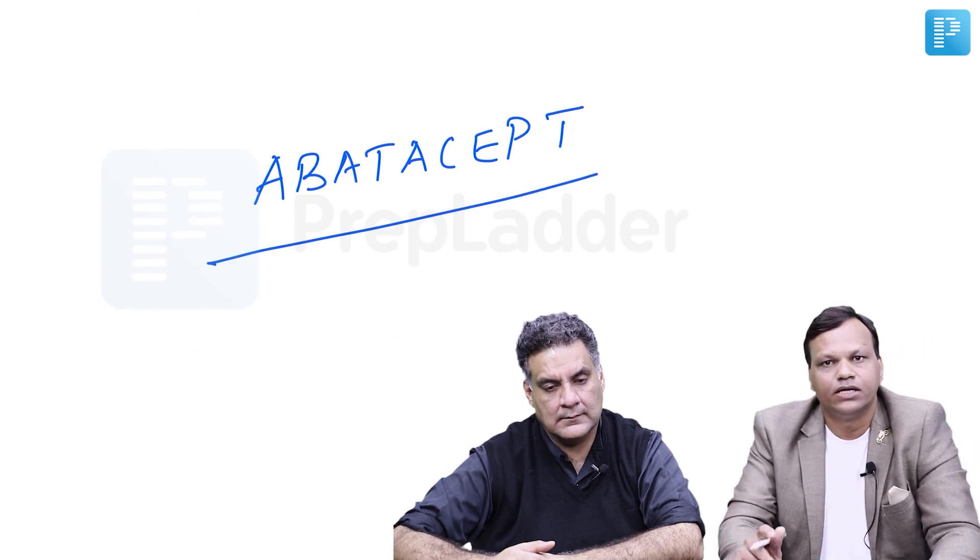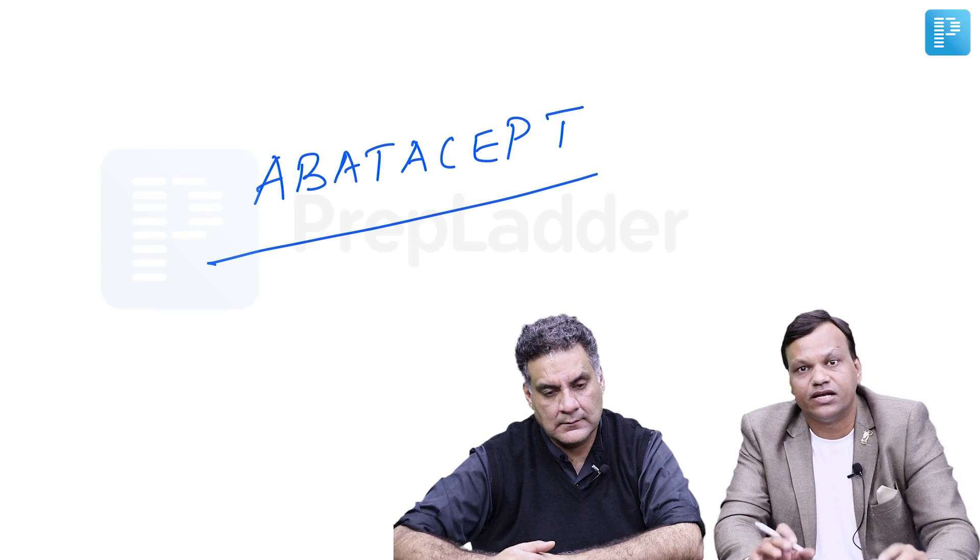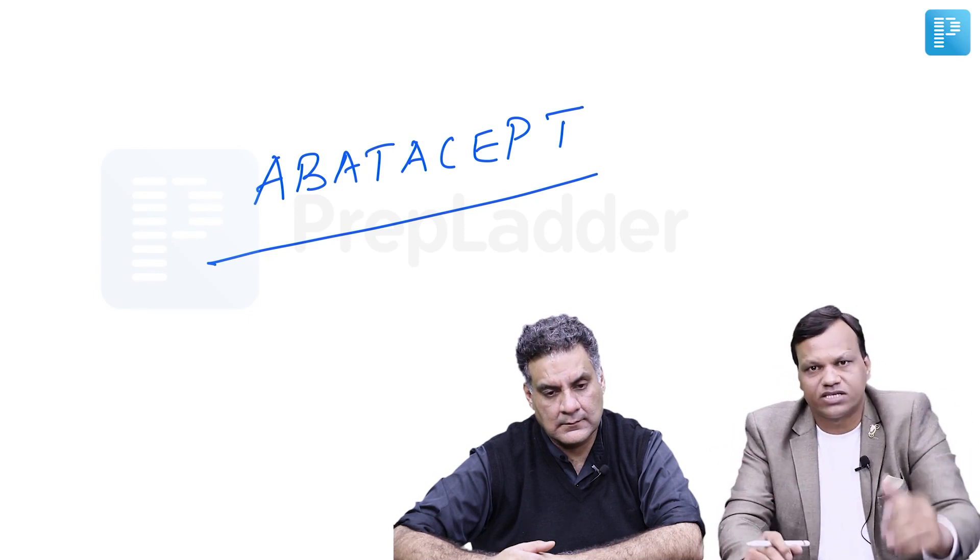The last biological drug is Abatacept — this is called a co-stimulation inhibitor. It acts like a gear lock as discussed in immunotherapy. It is a big topic and can be studied from immunology.